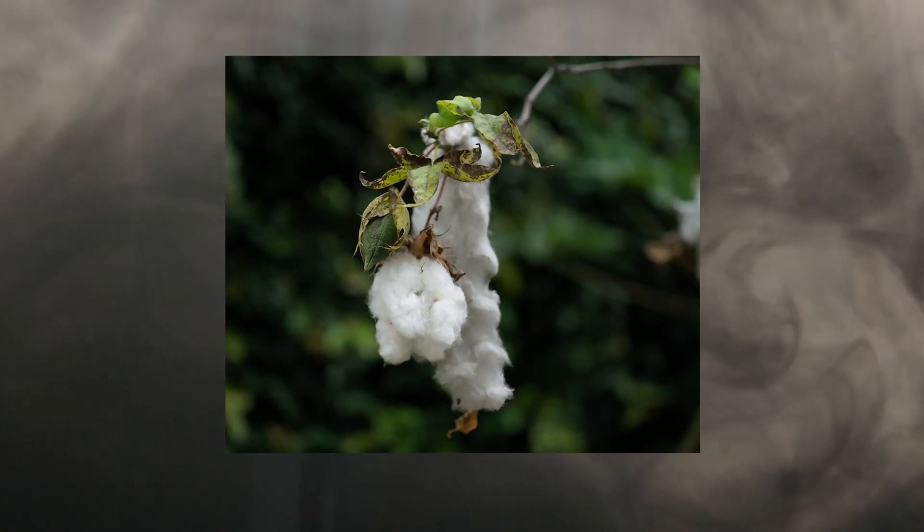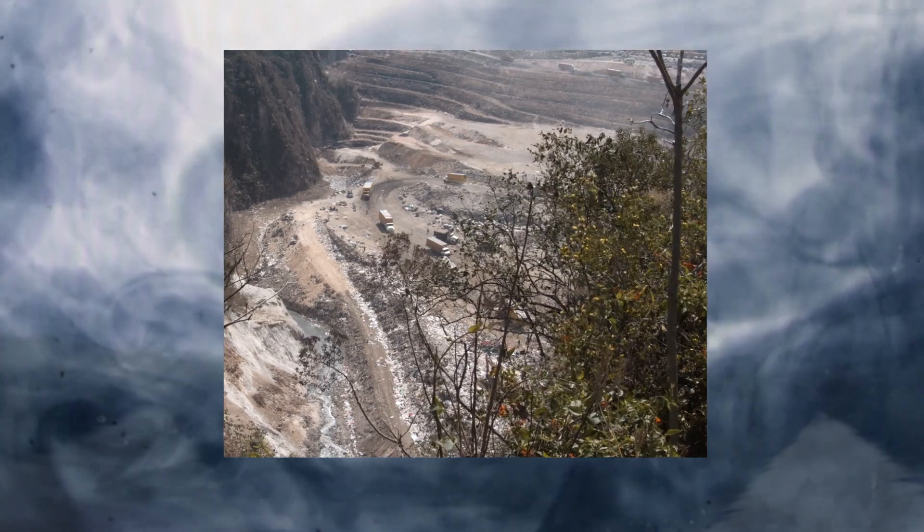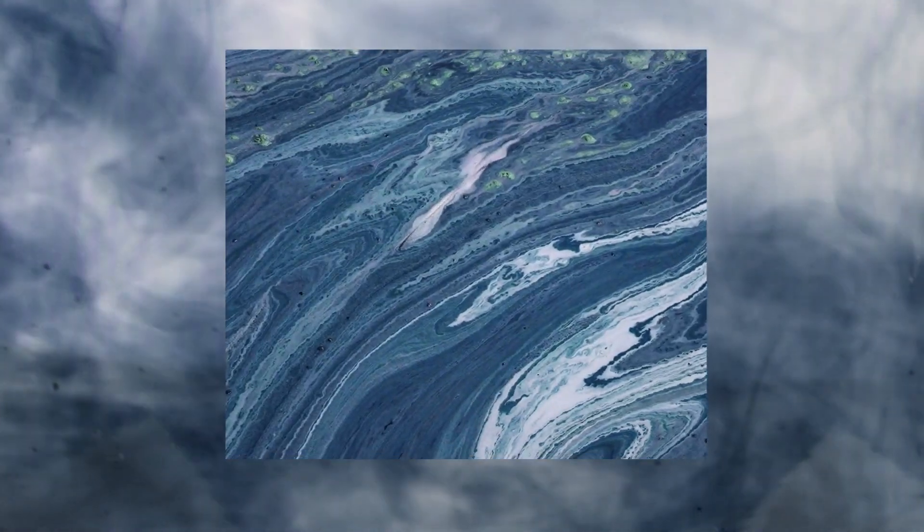The dyeing and treatment of denim is responsible for more than 60% of the negative impact of jean production. Indigo dyeing contributes to 20% of industrial water pollution globally. The good news is that there is a solution.